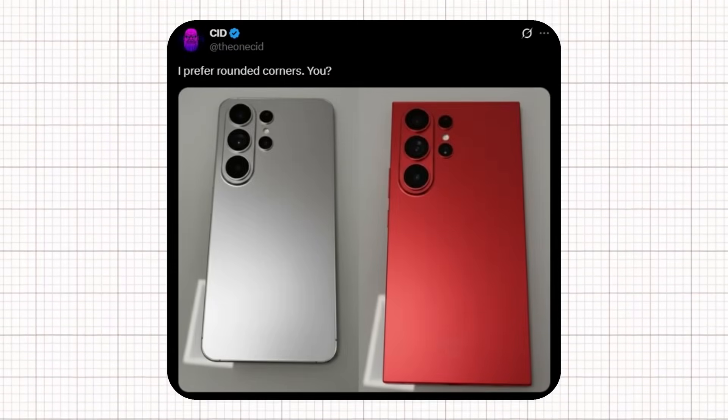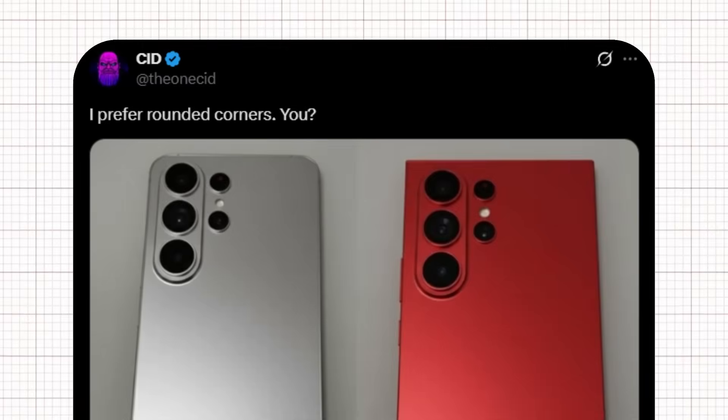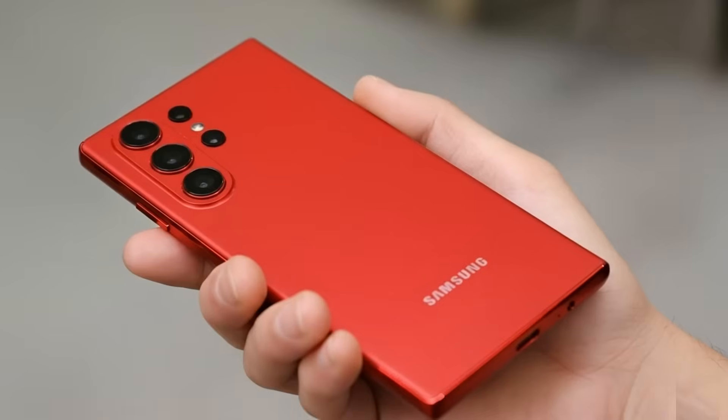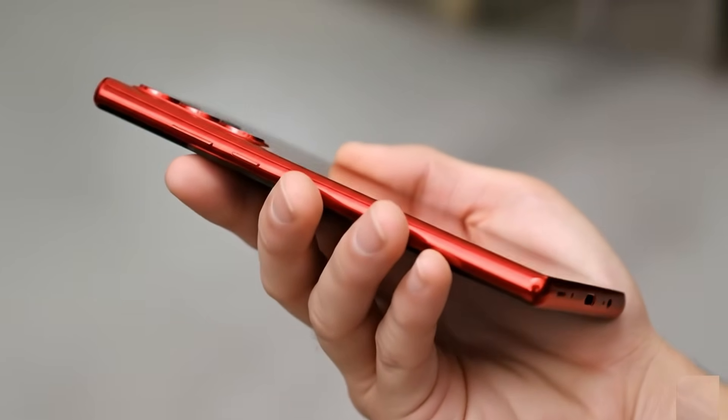Well-known tipster CID reacted to this concept, sharing the image on X and commenting that he personally prefers rounded corners instead of the boxy look. His post sparked a lively debate among Galaxy fans — some agreeing with CID's preference for smoother curved edges, while others praised the bold and modern boxy design for giving the Ultra series a more professional, premium aesthetic.